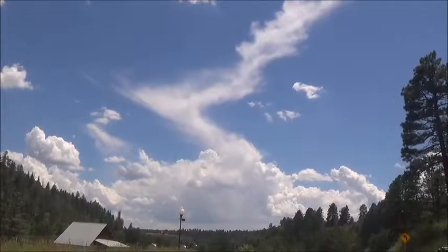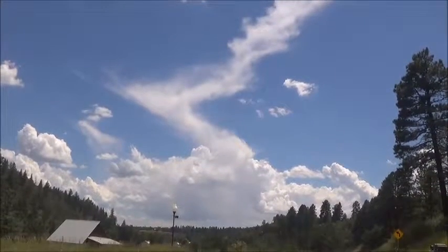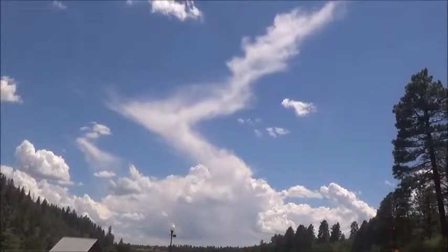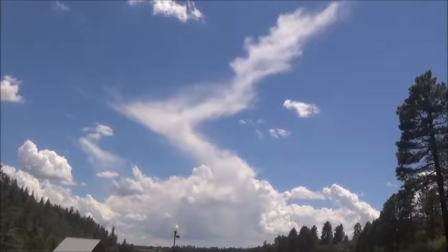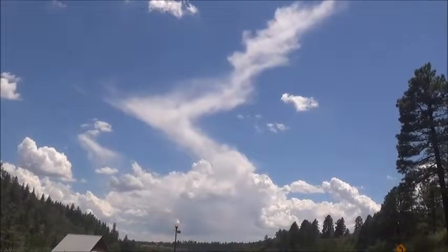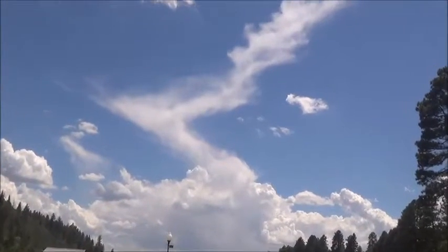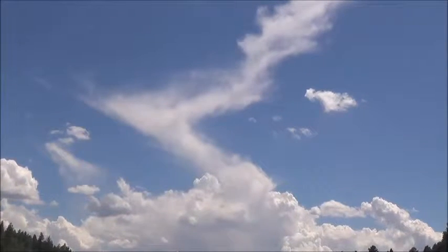Look at this, dear ones. Look at this cloud. See that very formed cloud at the bottom there? And look at the cloud going up in kind of wispy, V-sideways shape from it. It's as if the formed cloud is turning into a more formless cloud. Isn't that something?